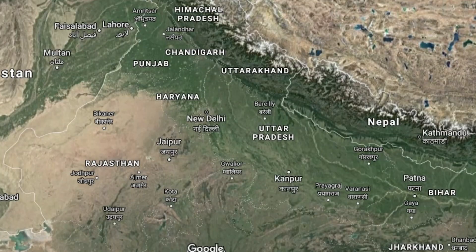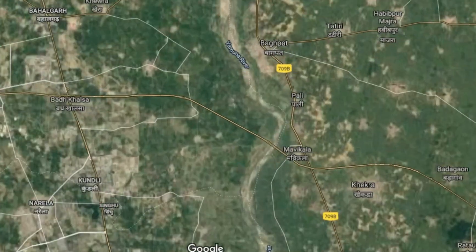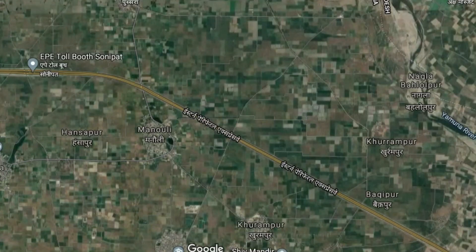Hello friends. It's 7am on Sunday. Today's journey is very special. I'm going to take you to Manuli village, which is in Sonipat district, in Haryana.